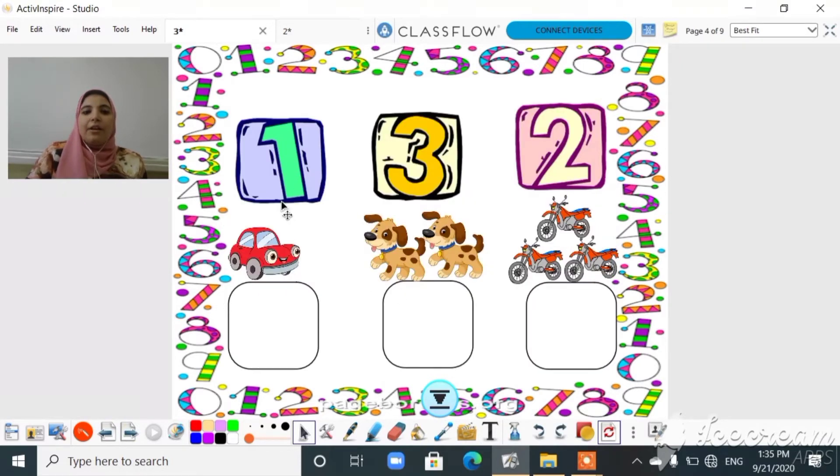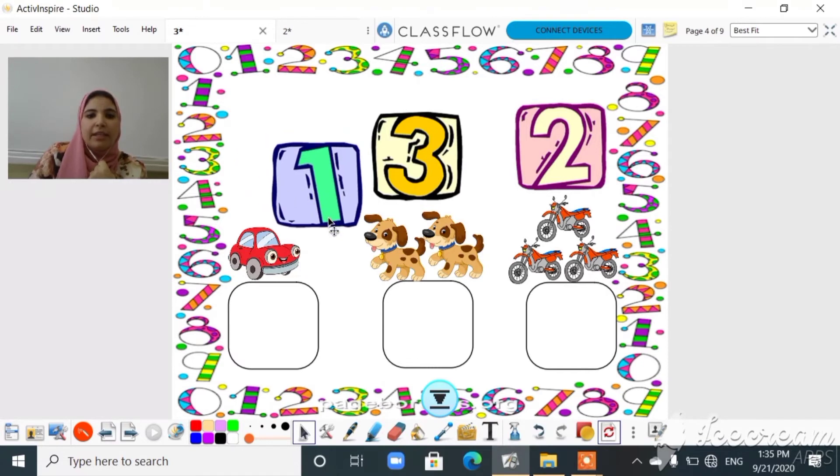Okay, here we will count and move the right number to the right square. How many cars are here? It's only one car — yay! Where is number one? Here it is!